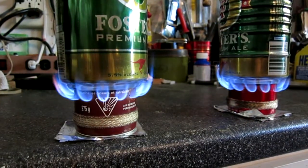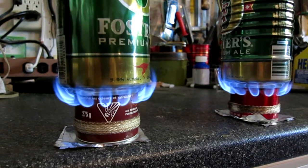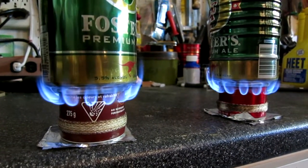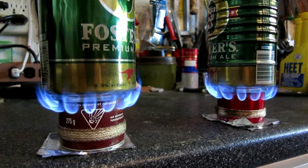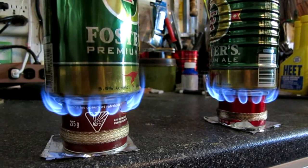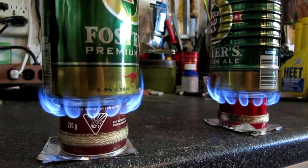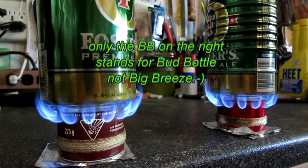Big Breeze 2.0 on the left, BB 2.0 C on the right — I guess it would be a BB 1.0 C. First clone.